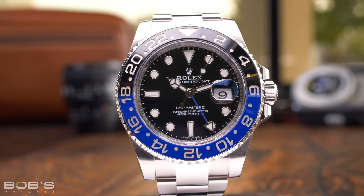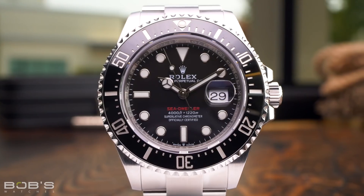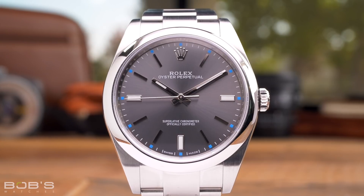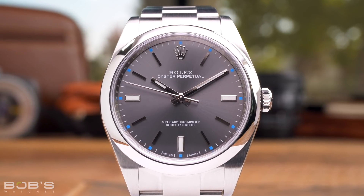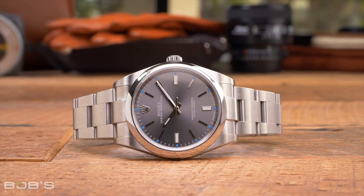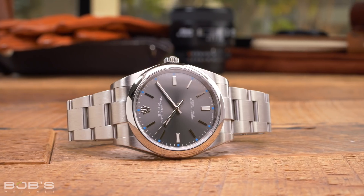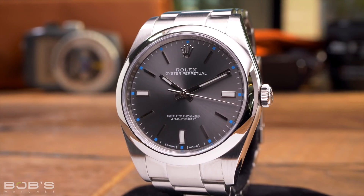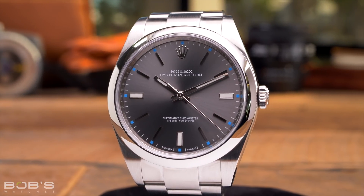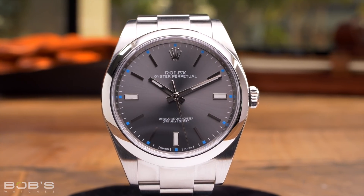Generally speaking, men's Rolex watches typically have case sizes that range between 34 millimeters and 44 millimeters, but personal preference is always going to be the number one most important factor when choosing a Rolex. The Oyster Perpetual collection is the least expensive Rolex watch available, representing the point of entry into the brand's various offerings. Available in sizes ranging from 28 millimeters to 41 millimeters, it is the 34 millimeter, 36 millimeter, and 41 millimeter models that are considered men's watches. The 34 and 36 millimeter are both incredibly versatile sizes, and due to the wide range of dial colors available, these watches can effortlessly be worn by both men and women.